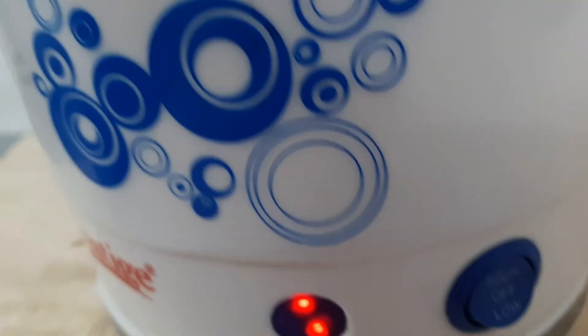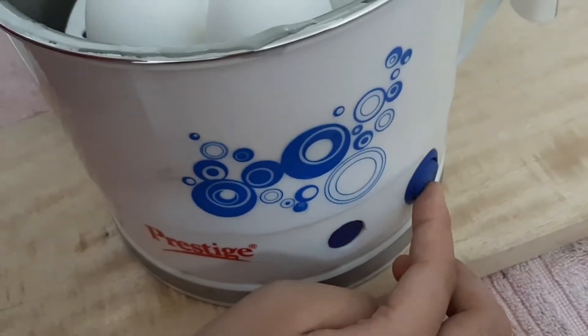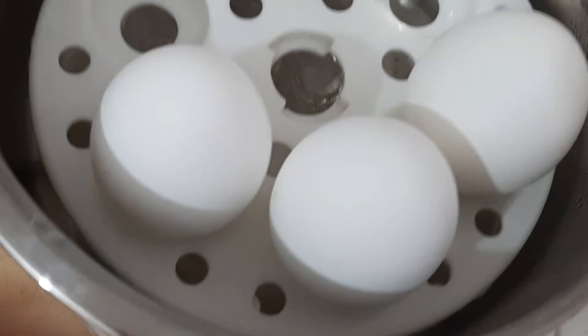Here I am cooking eggs and Maggi — let's check how it works. It is very simple and easy to cook in this appliance.